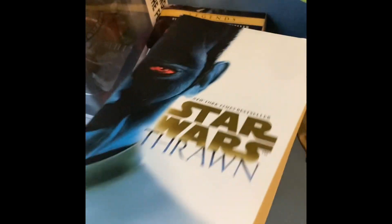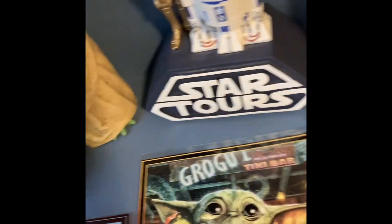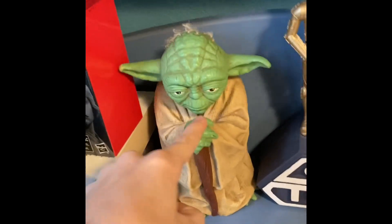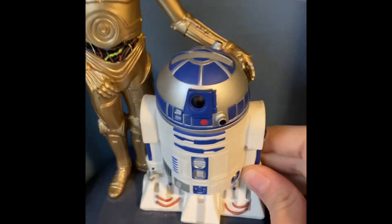Thrawn book. Heir to the New Empire. And there's another book down there — I believe it's Scoundrels, I want to say. We also have the 1980s... mastic is better than bacon. Yoda Puppet there. You got the Star Tours bank that I did a video on.